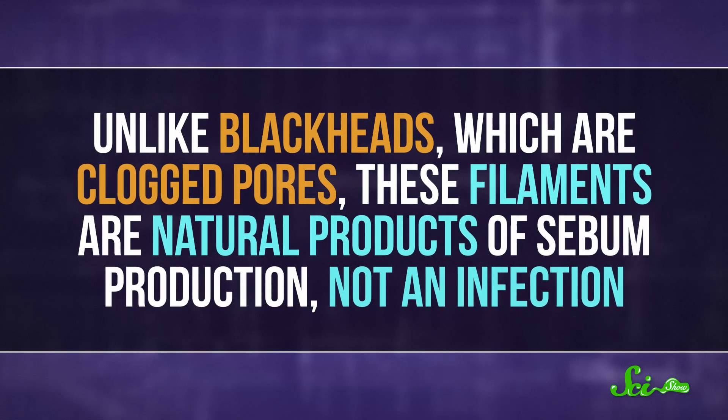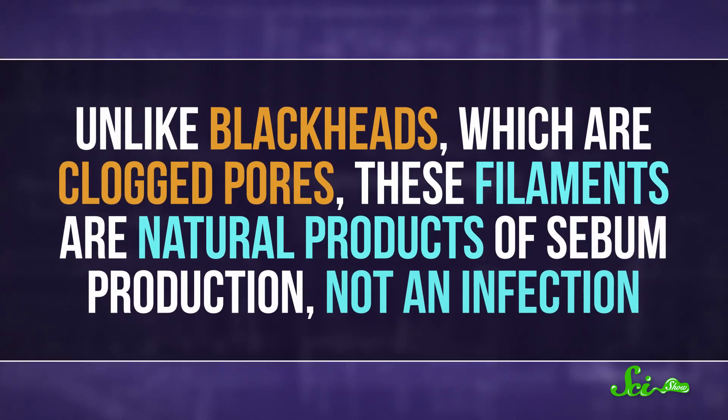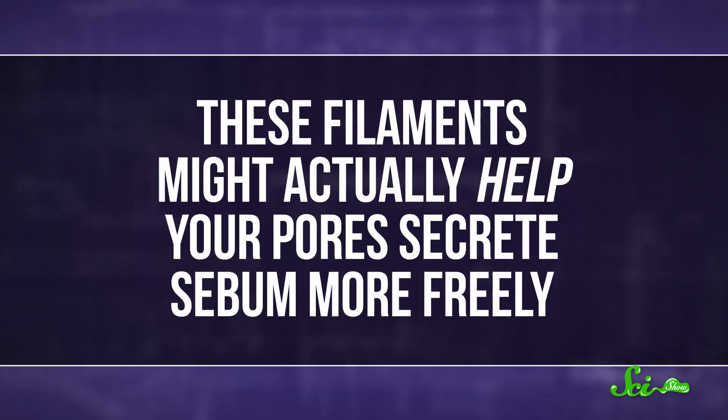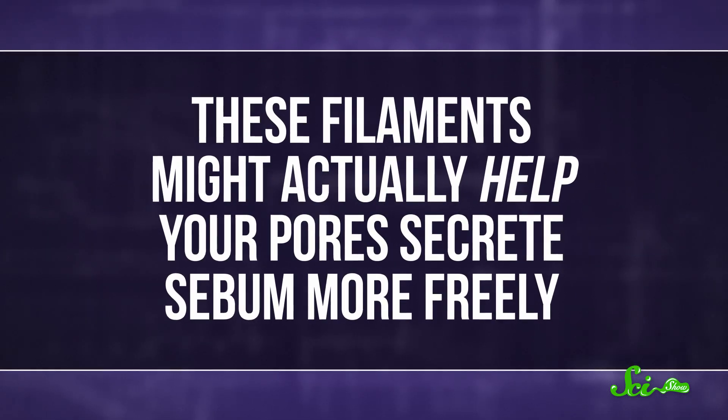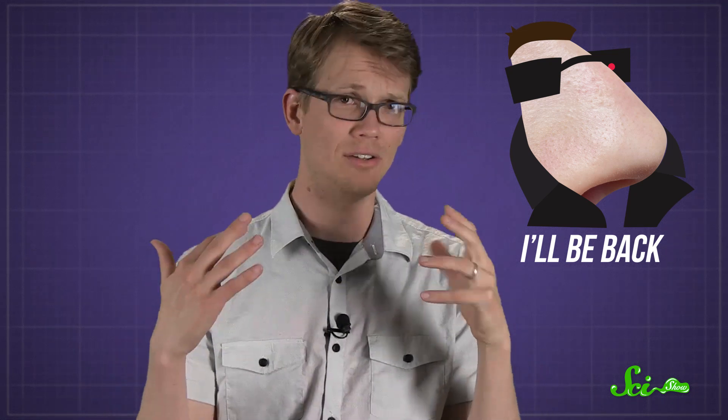Unlike blackheads, which are clogged pores, these filaments are natural products of sebum production and not an infection. These filaments might actually help your pores secrete sebum more freely. And also, unlike blackheads, they will keep coming back even if you try to squeeze them out, because your sebaceous glands keep on producing sebum.